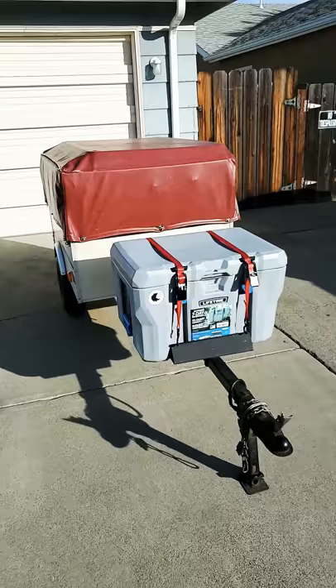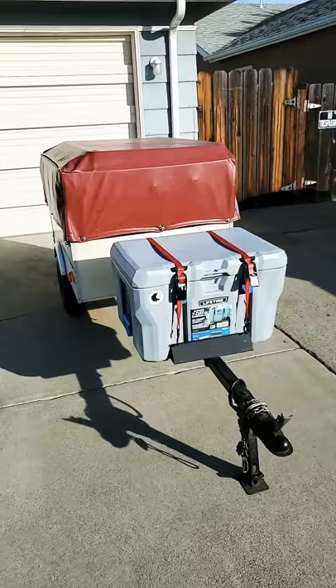It's got a queen-size bed in there, and a little place to put a chair and a table inside.